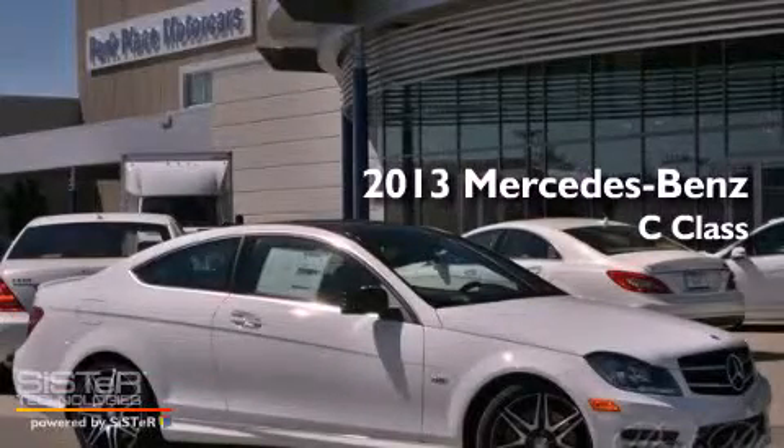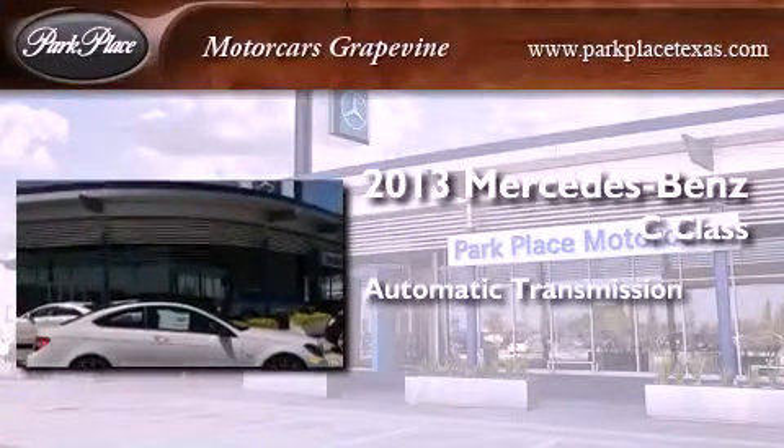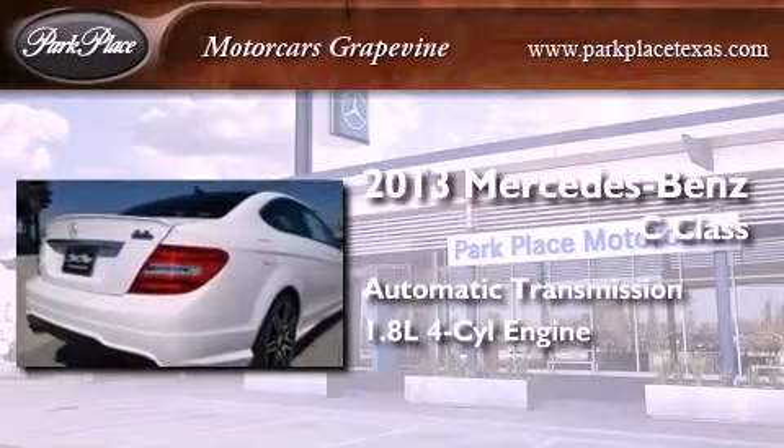This is a brand-new 2013 Mercedes-Benz C-Class. This four-door sedan has an automatic transmission and an inline four-cylinder engine.